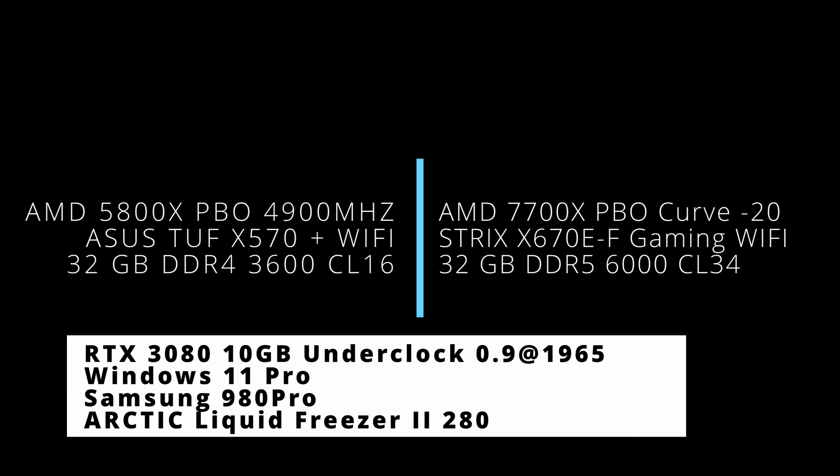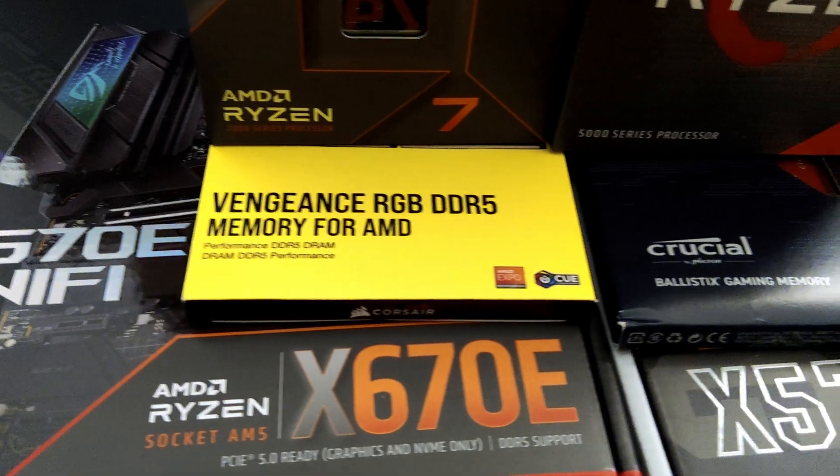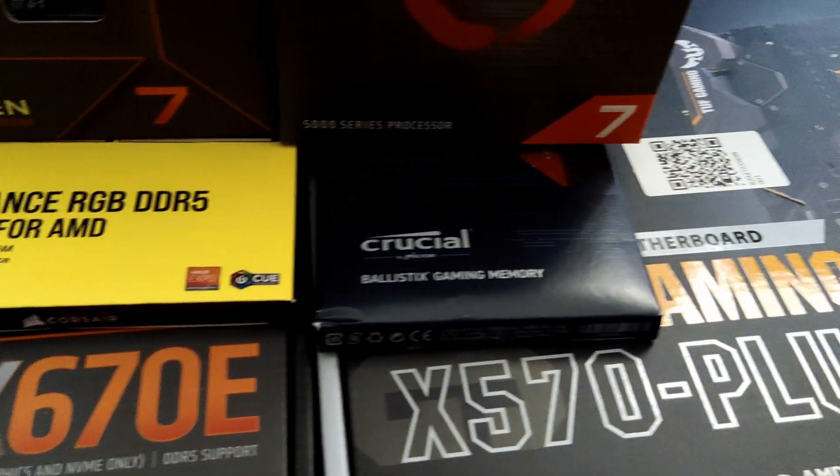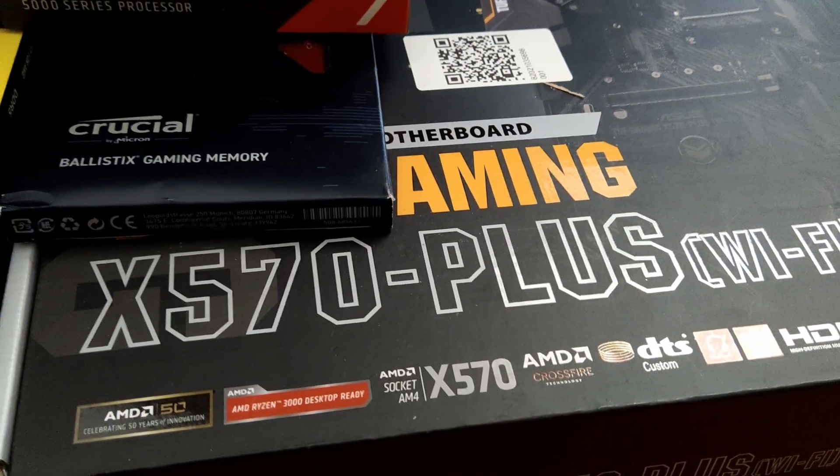Hello and welcome to the channel. In this video we will have a look at the difference between the 5800X and the 7700X in some new games and also some old games with ray tracing enabled. So let's have a look.